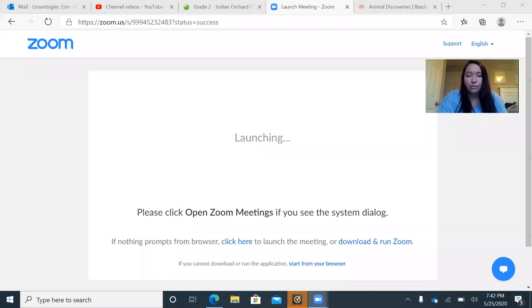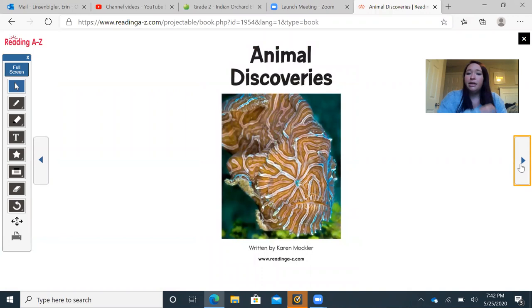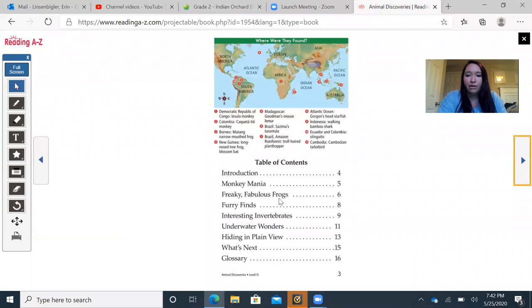I'm going to share my screen with you right now. This book is about different animal discoveries — it's called Animal Discoveries, and it's a level O book. You can see there are pictures of different animals. We're going to read about different animals that have been discovered throughout the world, and new animals are found every single day. We can see our table of contents, which is one of the text features we've learned about this year.